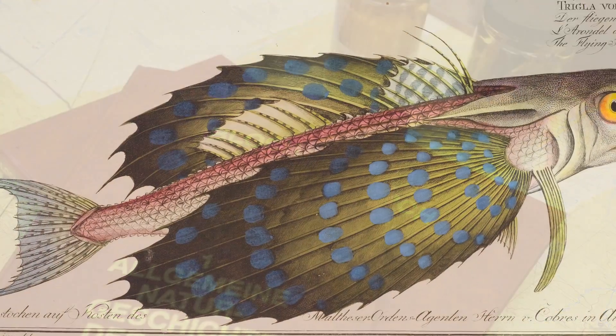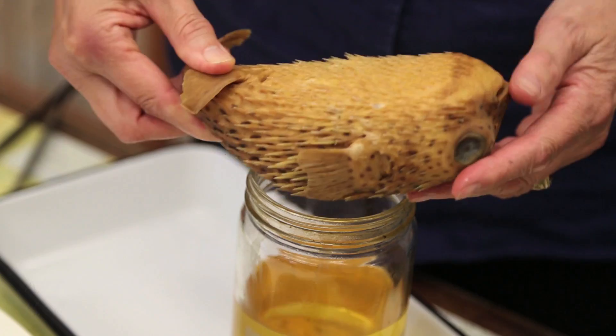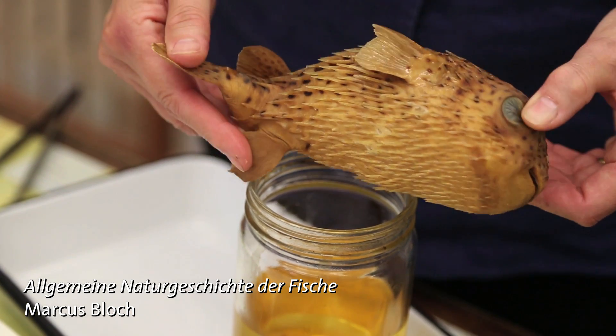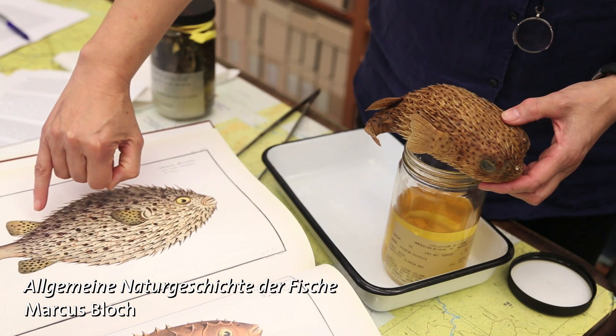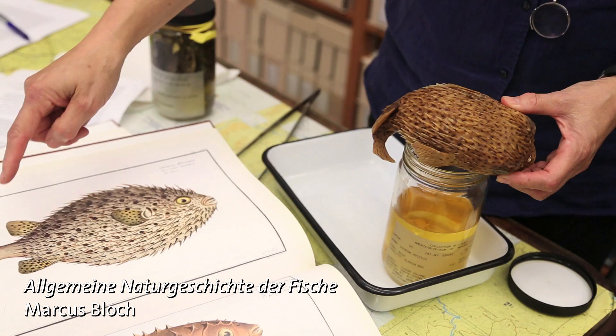We don't know who created these beautiful depictions of fish, but clearly whoever it was, they were working extremely closely under the guidance of Marcus Bloch. This specimen has probably been preserved for about 30 years, and even after a couple of months it has lost its color. So one of the great advantages of having a really good scientific illustration is that it can depict that color. You can actually count the number of spines from the eye to the dorsal fin, and they would match these — and that's how we know that he was right.